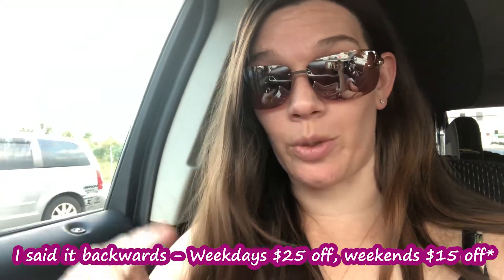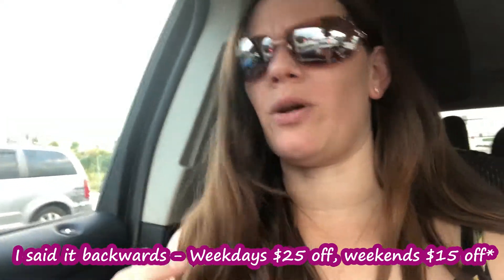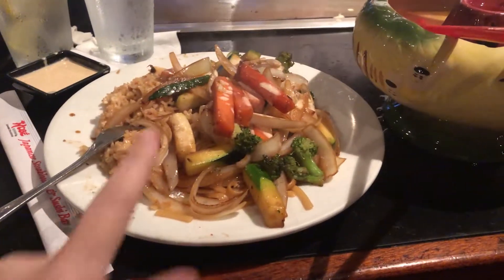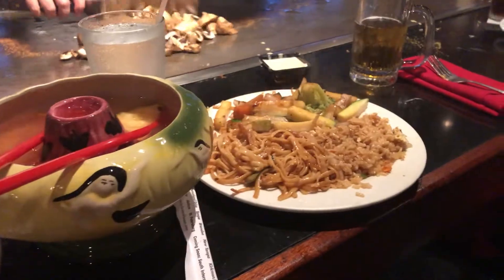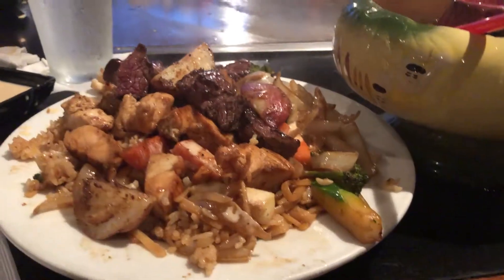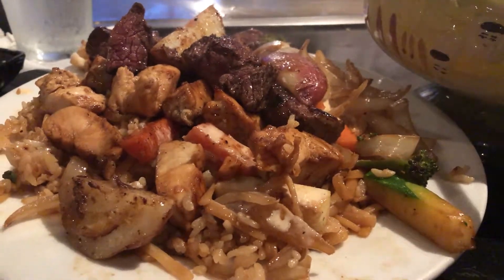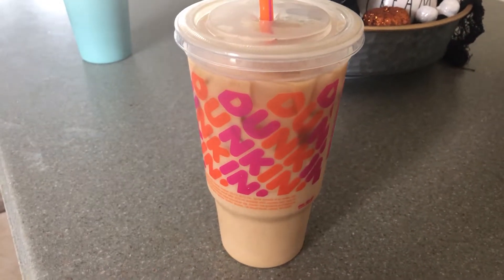Fast forward to a few hours later — I finally got my husband to spill the beans on where he's taking me for dinner, and it's a birthday freebie I get to use for the video. We are actually going to Kobe Japanese Steakhouse, which is my favorite restaurant. On Fridays and Saturdays you get twenty-five dollars off.